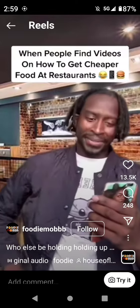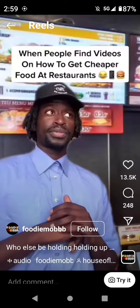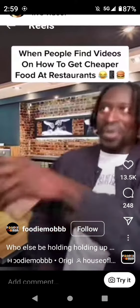In this video, I'm gonna show you how to get free food at burger joint. All you gotta do is go to the front counter and say you want a manager special. One manager special please.